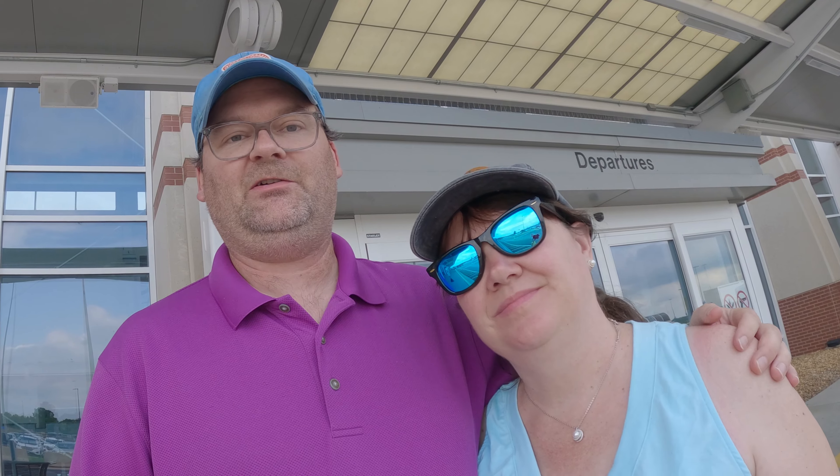Today we're going to try out Allegiant. We normally fly Frontier but something came up and we need to get to Myrtle Beach, so we're going to check out Allegiant today and see how they do. We thought we'd give you guys a review and comparison to let you know which one we think is best — Allegiant or Frontier. So we'll do a comparison video: Frontier versus Allegiant. Let's go check it out.